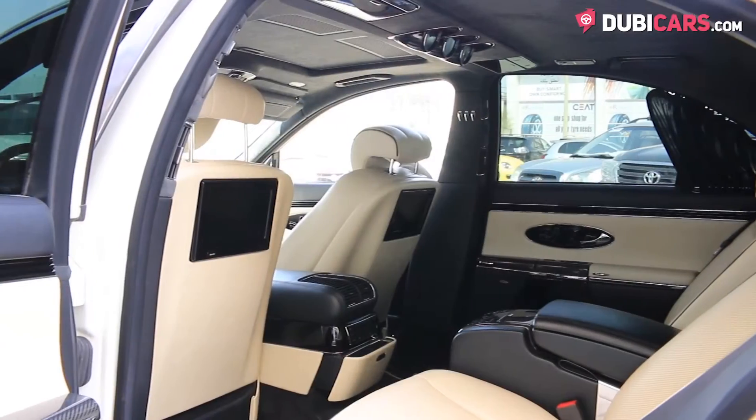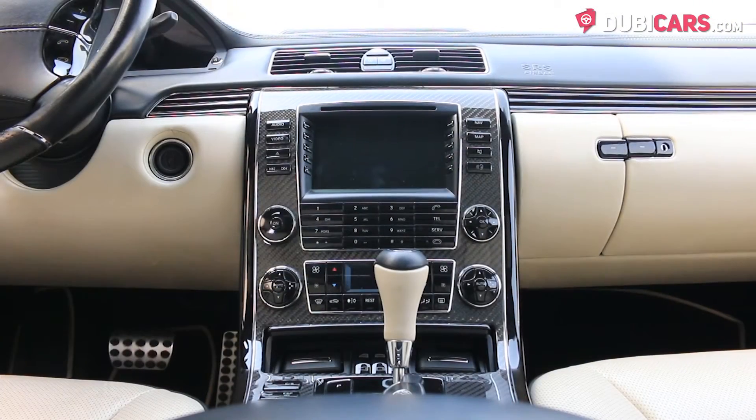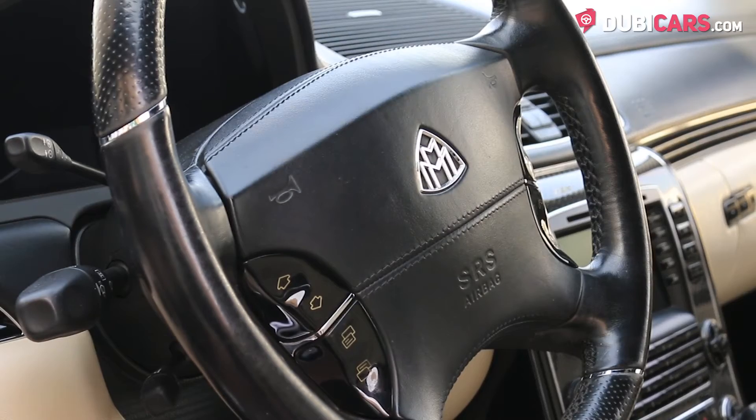Inside, full beige leather seats. Up front there is navigation, Bluetooth, climate control, powered seats with memory functions, sunroof, cruise control modes, and an MP3 interface.